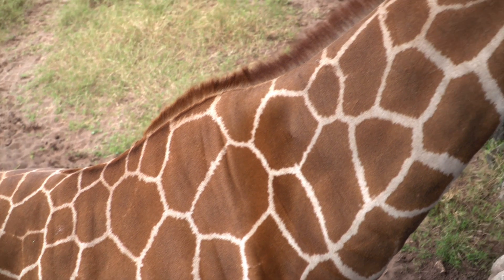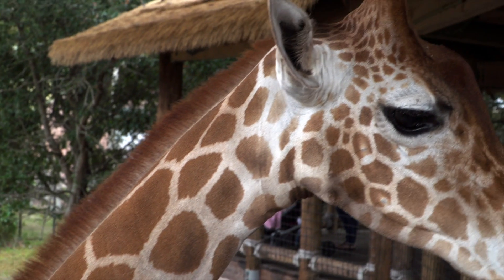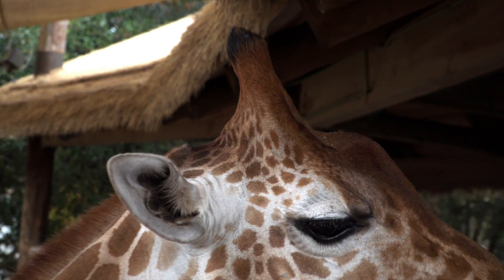Giraffes are instantly recognizable from their distinguishing coat patterns, their long necks, and these crazy weird things sticking out of their head called ossicones.